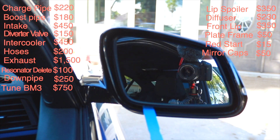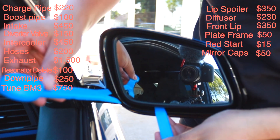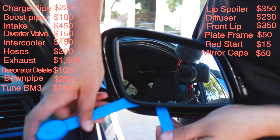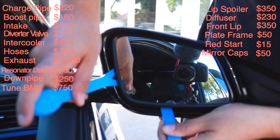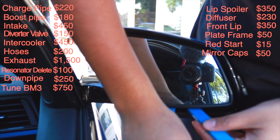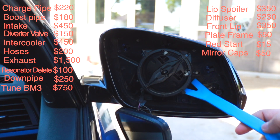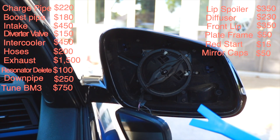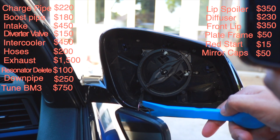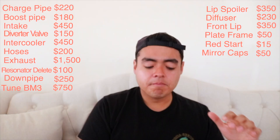The mirror caps were $50 from Amazon — carbon fiber. Most of the parts on the car are carbon fiber because I like the way it looks. I don't like forged carbon personally, but everyone has their own taste. The install was pretty easy overall, though the tricky part was getting the glass off since it was stuck tight to the grommets. I had to pry it out with a screwdriver, then just slide the new cap on.